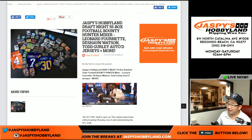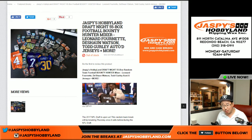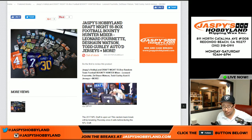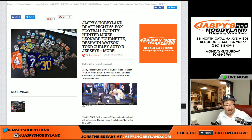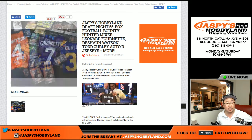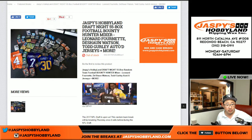Good evening, everyone. Joe for Jaspi's Hobbyland here. That 55-box football mixer was great. I'm glad we filled it up on first round draft day — it was amazing. Thanks to everybody who bought in and stuck with me through that entire break. I'm actually going to look at the duration right now on video. I think it was two hours and 50 minutes.